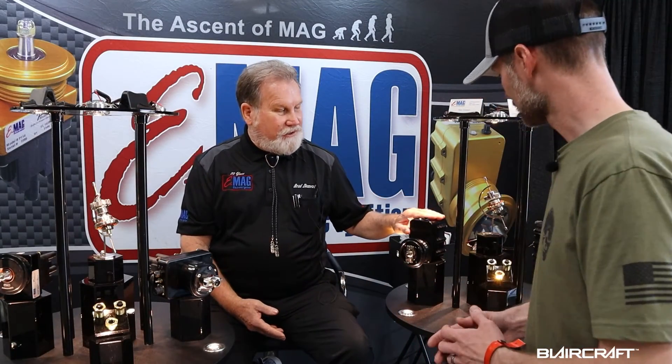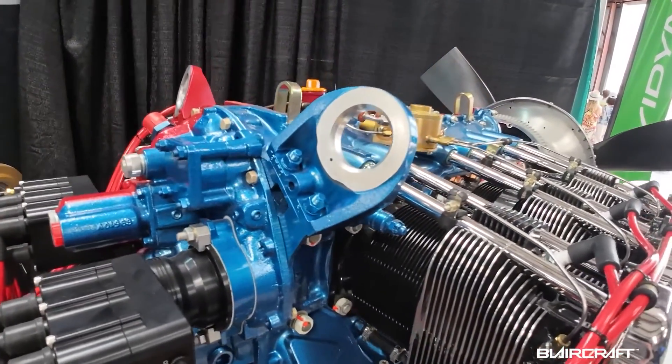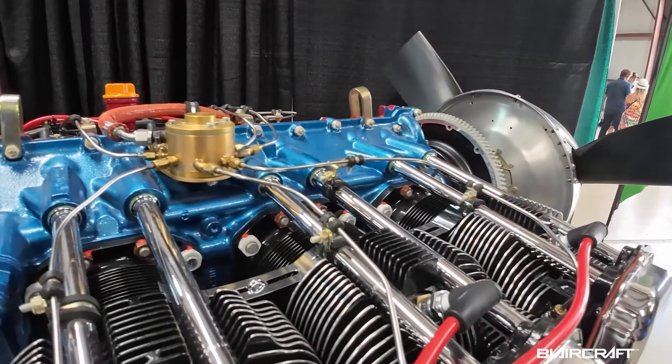We're going to talk about what is new. I heard they have something new since last Oshkosh 2022. We're now ramping up production on our six-cylinder series. We have six-cylinder Continental and Lycoming style ignitions based on the same platform operationally. That's scaling and ramping up — we're starting to ship those in some numbers now.